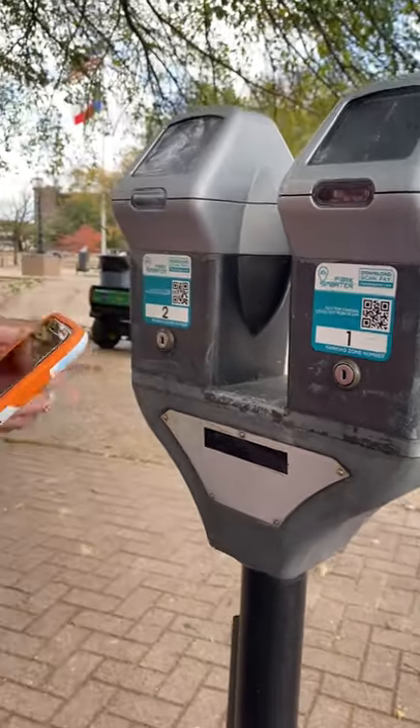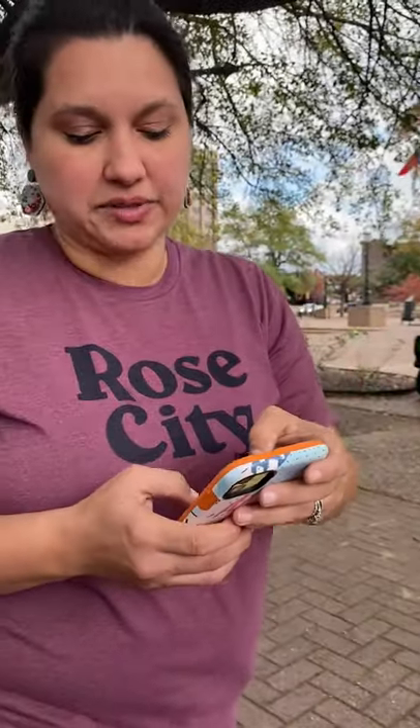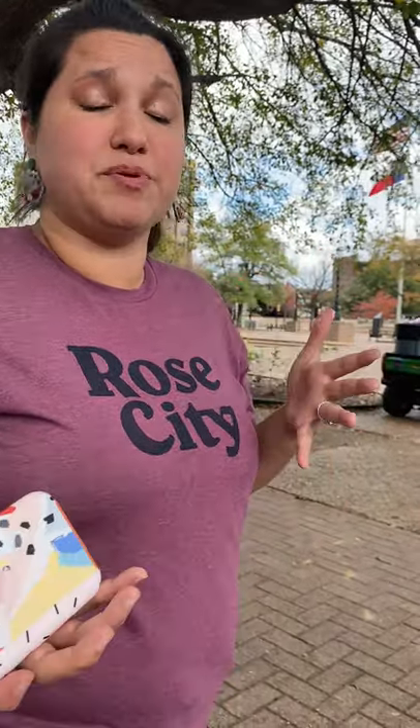From there, it's going to prompt you to two easy steps. All you have to do is put in a phone number, and it sends you a verification text message, and then you put in a password, and then bam, you're in the app.